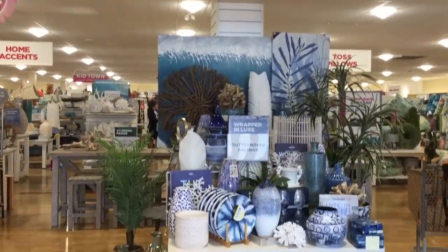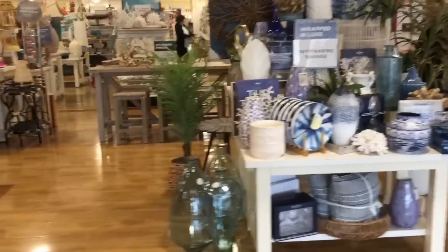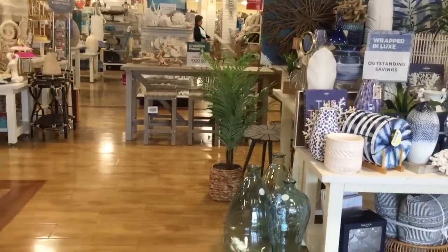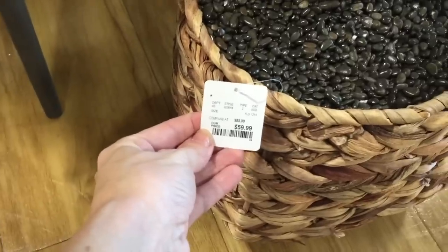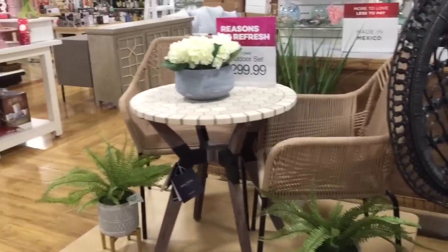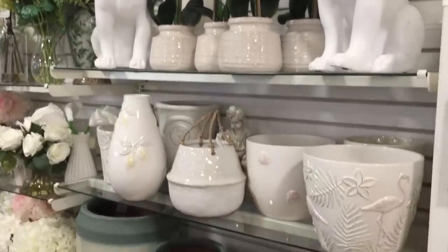I say Easter stuff, but I really mean spring stuff too, and blue must be the color of the season. Look at that plant in the background — that looks really nice. I bet it's $60. I shop here too much. They have this little outdoor set for $300. Springtime garden and floral section over here.